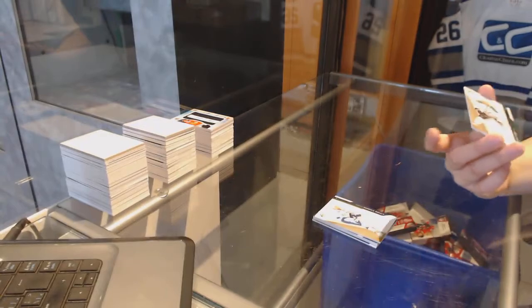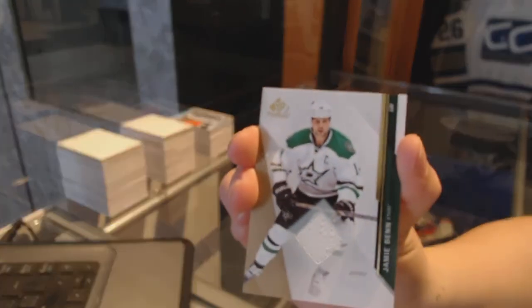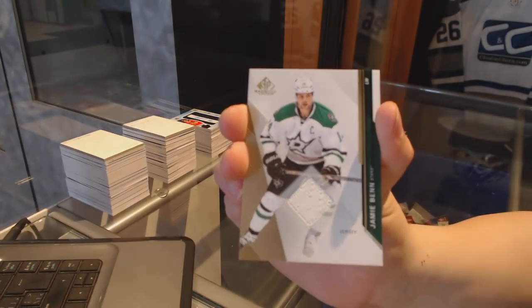And we finish with a jersey for the Dallas Stars of Jamie Benn. There we go. We'll see you next time.